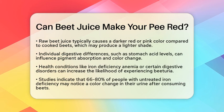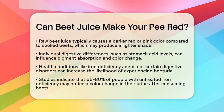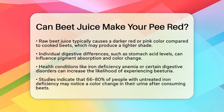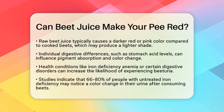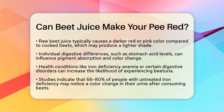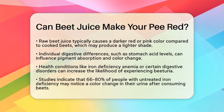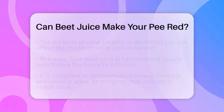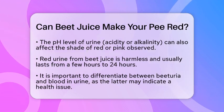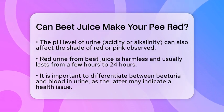Individual differences in digestion also matter. For instance, some people have lower stomach acid, which means they might absorb more pigments, increasing the chance of seeing red urine. Health conditions can also influence this effect. Beeturia is more common in individuals with iron deficiency anemia or certain digestive disorders. Studies suggest that up to 66 to 80% of people with untreated iron deficiency may experience this color change. Another factor is the pH level of your urine — the acidity or alkalinity can affect the shade of red or pink you see.